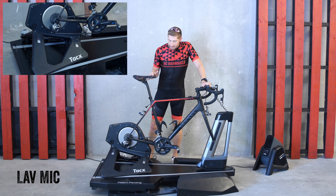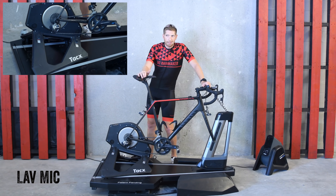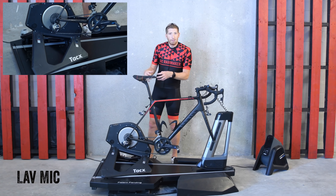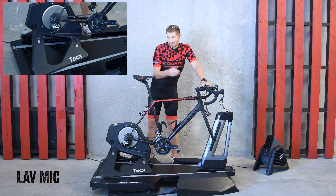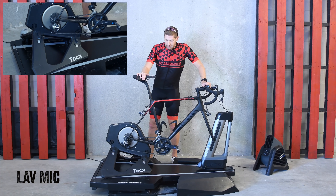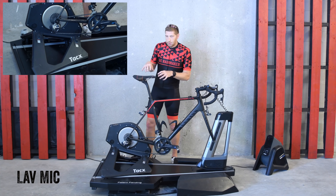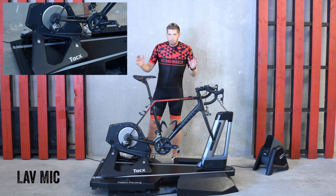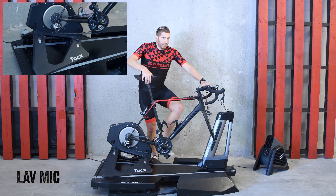Last but not least, we have the Tacx Neo — obviously the most expensive unit of the bunch. In the US it's a couple hundred dollars more than the Kickr 2018; in Europe it's usually about the same or cheaper. The main difference is this can simulate road feel like cobblestones and gravel — the Kickr can't. It also comes without a cassette, just like the Kickr Core. When it comes to road feel between the Tacx Neo and the Kickr, it's purely a religious debate — you can get two people side by side and they'll swear one is better, but blindfolded they probably won't be able to tell.